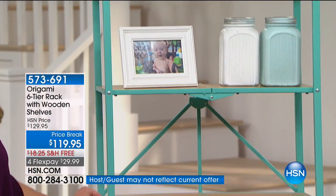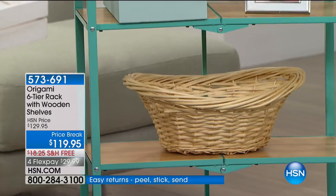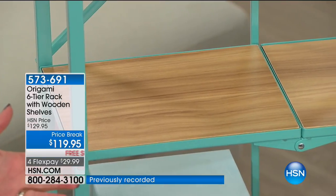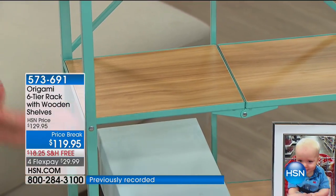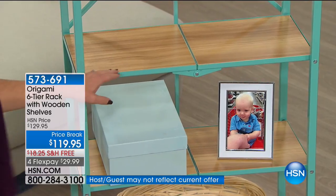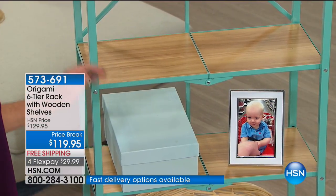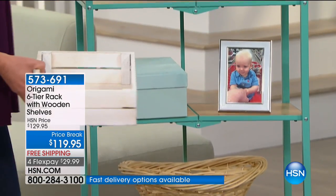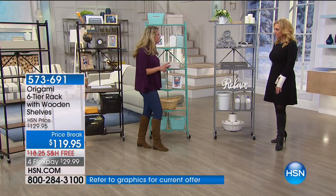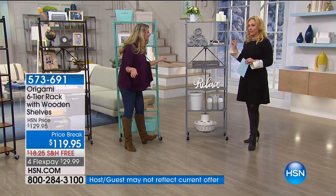Look at how gorgeous that wood is with the turquoise — it gives you that extra pop of color. Turquoise is one of the most beautiful accent colors right now. We added the wood for two reasons: it gives you a flat surface — a lot of our racks have slits — and it's what they're showing in all the high-end magazines, mixing textures with beautiful metals and woods. You get the convenience of Origami, the beauty of wood and steel, and 20 pounds per shelf. Organization doesn't have to be ugly, and it doesn't have to take days.